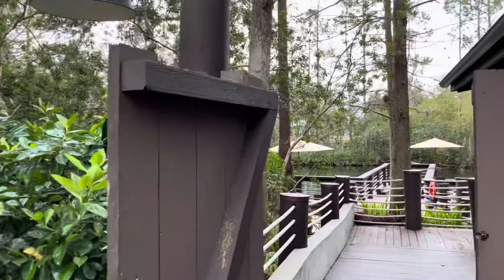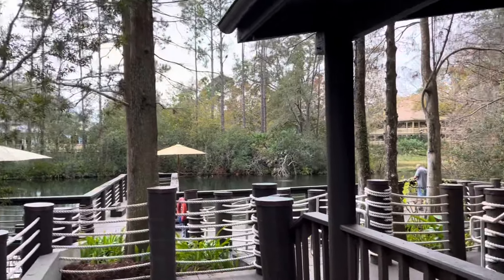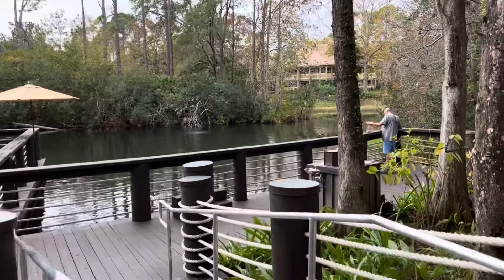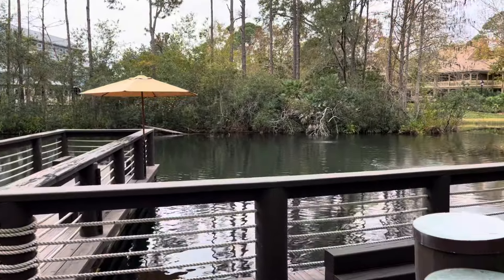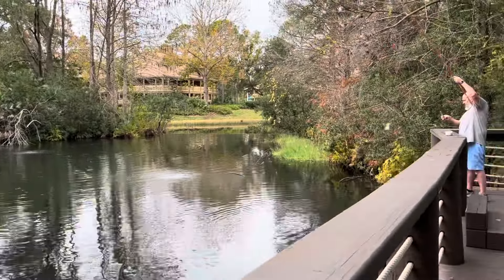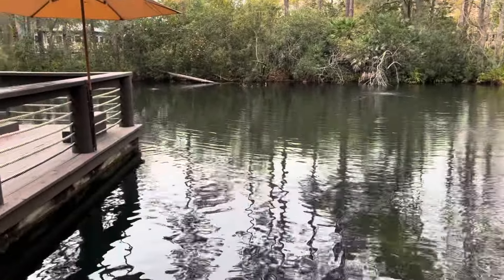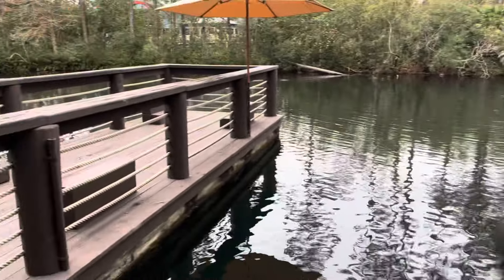You go down the dock and you can actually fish and rent some poles — it's really awesome. Or you could just come down here to get a good view of the dock. That guy's fishing — he's having a good time. I think it's all catch and release, not like you're going to fish your dinner out of here. Look, he caught a fish! See how easy it is? The best way to kill time is down at the old fishing hole.